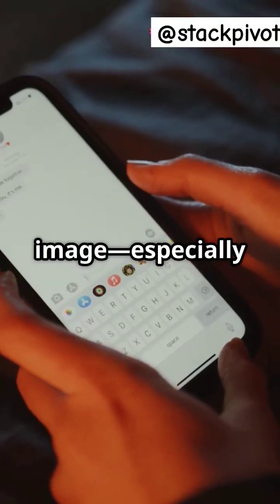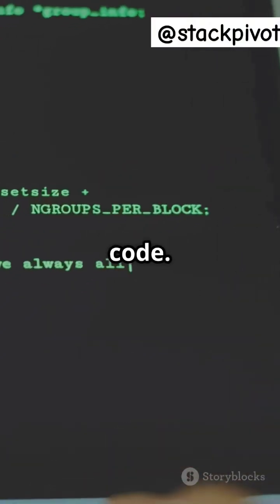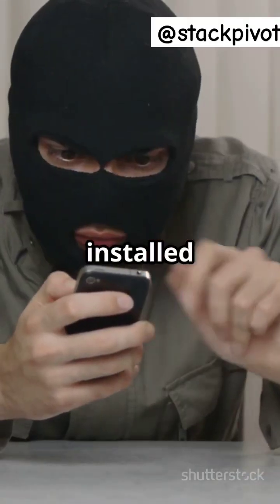Once you open that image, especially in apps like WhatsApp, Telegram, or email, your phone might silently execute the hidden code. That can lead to stolen data, remote access, or even spyware installed without you knowing.